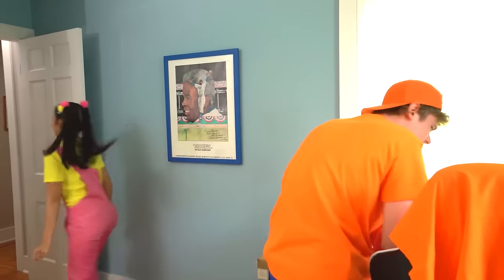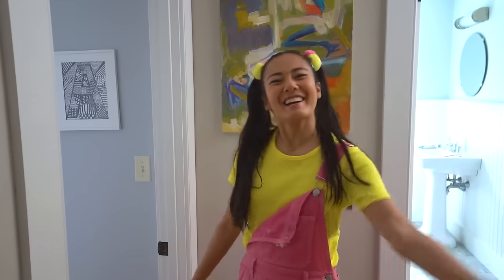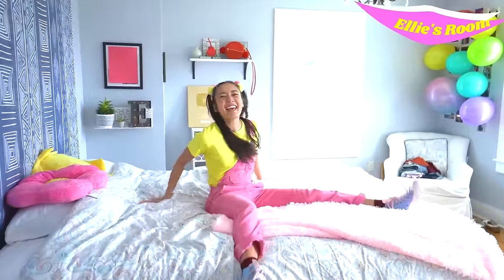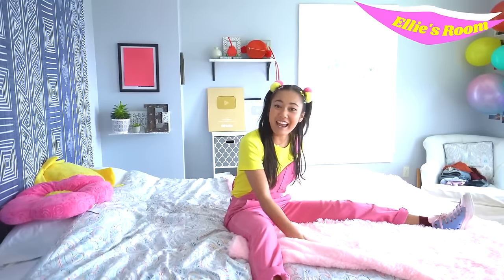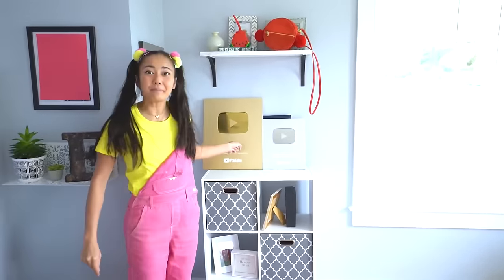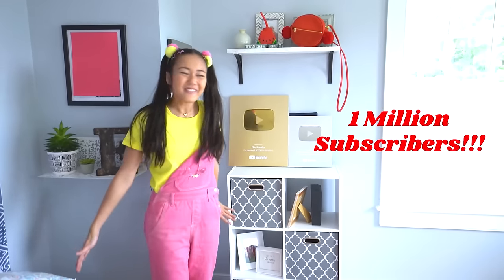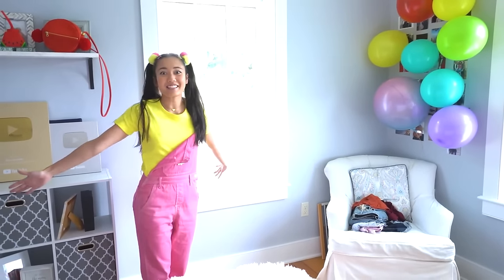I'll show you my room — one of the calmest rooms in the house. This bed is super comfortable and I decorated with all my favorite colors: a pink blanket, and pink and yellow pillows. I match! This is really cool — I have my play buttons. This one I got for getting a million subscribers on my YouTube channel. Isn't that awesome? And I even have a window that looks out over all the camp activities. I can't wait to show you outside — there's so much more to see.